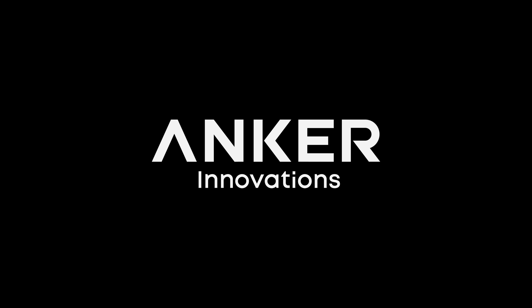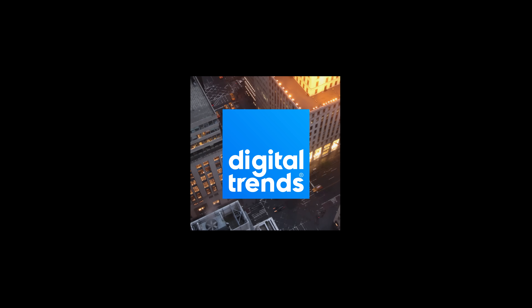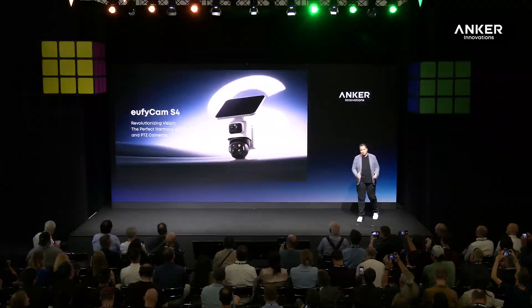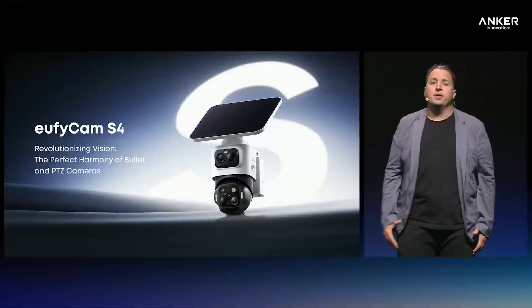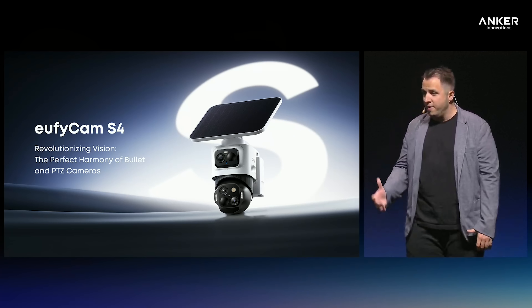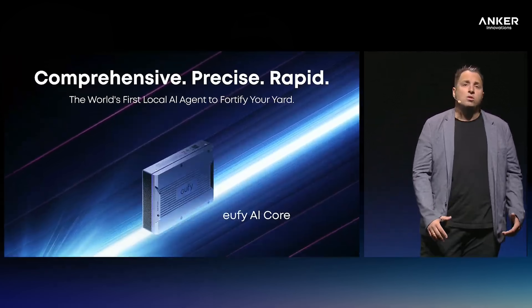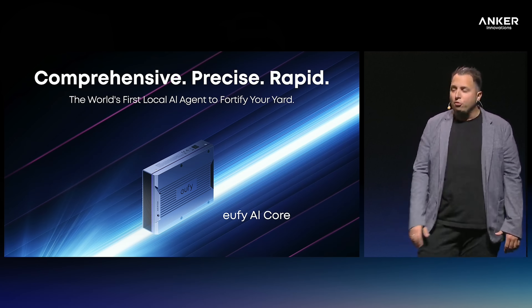Thanks to Anchor for sponsoring this video. IFA is one of the biggest tech stages of the year, and it's always where we get a glimpse of what's next. From smart appliances to breakthrough gadgets, if it's coming soon, you'll usually see it there first. This year, Anchor Innovations is back with a massive lineup. And under its smart home brand Eufy, there's a big spotlight on security with the debut of the brand new Eufy Cam S4 and a new AI platform called AI Core.